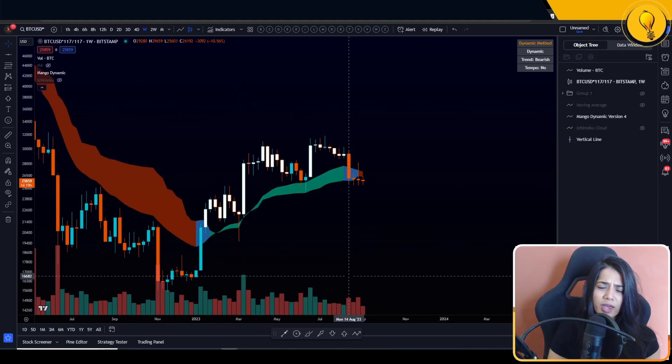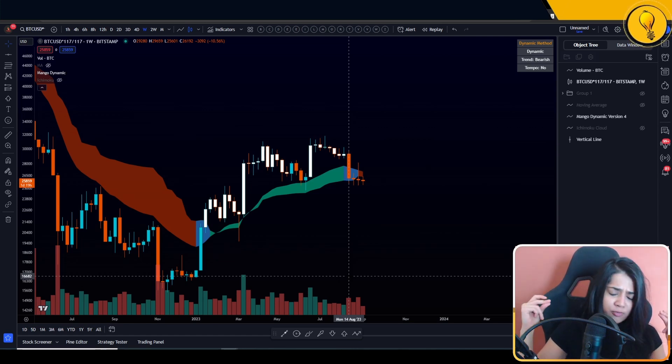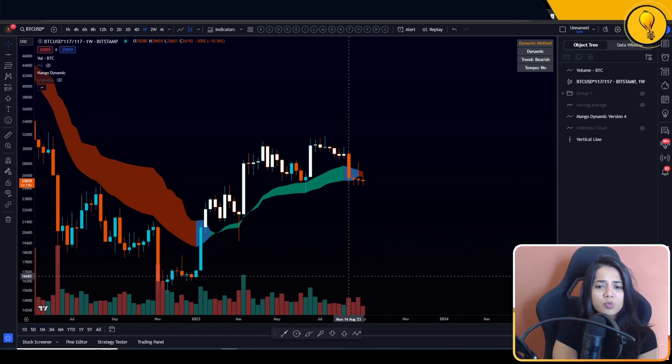We should have a bearish bias here just based on our objective indicators that are only looking to keep us on the right side of Bitcoin. Should we get hasty and say Bitcoin is falling, GG for the bulls, bull run over, the bears take over from here? I'm saying no. The bears still have a very, very important level to fight off.